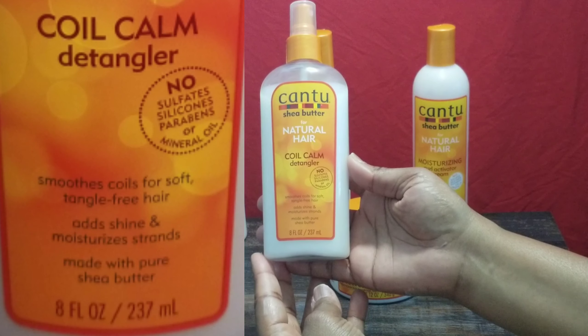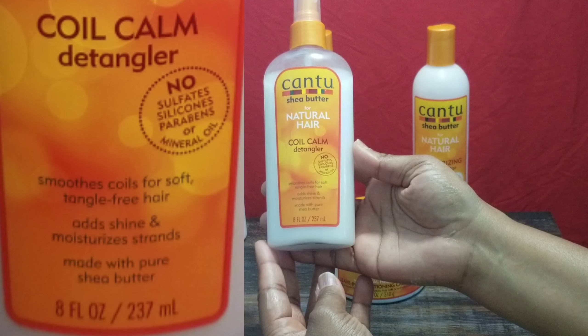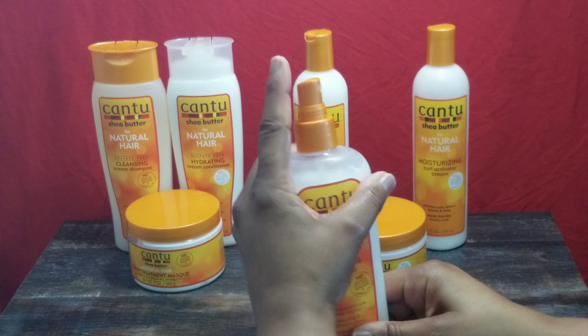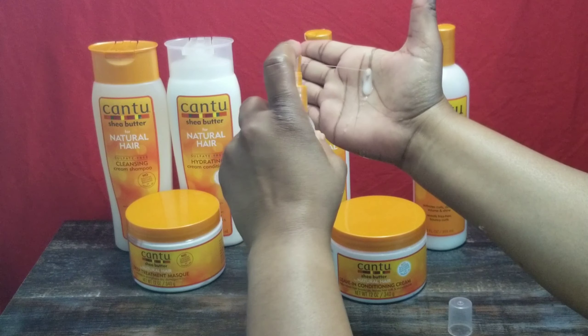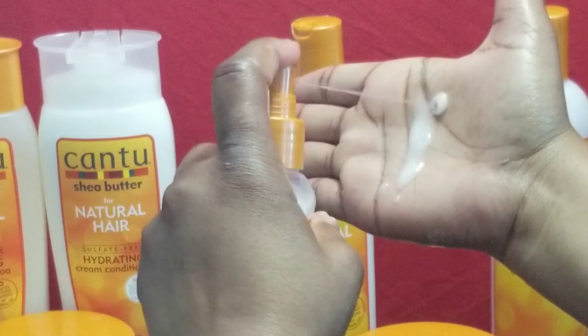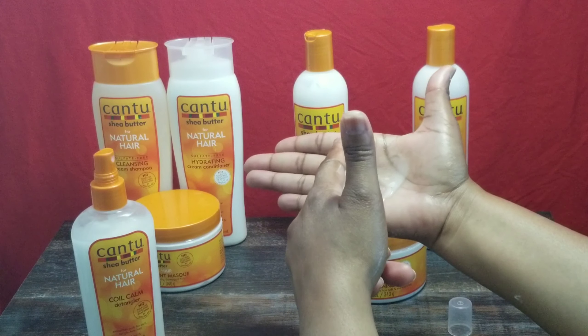The next item is the Coil Comb Detangler. It smooths coils for soft, tangle-free hair, adds shine, and moisturizes the strands. Made with pure shea butter. This is 8 ounces and it's a spray — kind of a single-shot spray. It's obviously thinner than the conditioner and thinner than the Conditioning Creamy Hair Lotion; it appears kind of light. It has a similar smell as the rest of the products in the line. We'll see if it's a good detangler or not.